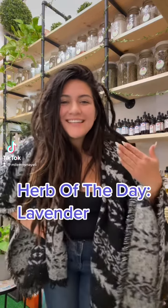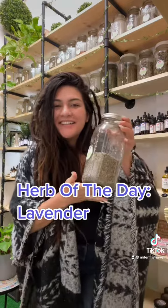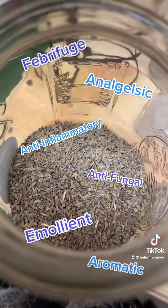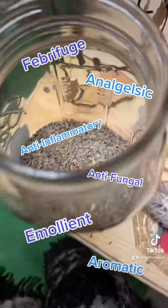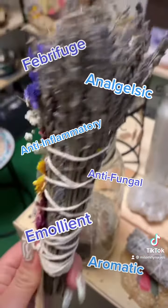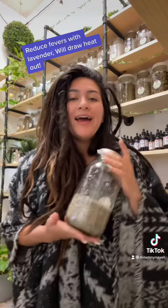Hey friends, my name is Nayeli and today's herb of the day is lavender. Lavender is a natural febrifuge, which means it helps reduce fevers naturally. Lavender is also an aromatic, which means it has tons of essential oil in it, making it smell very nice. You can put it under someone's nose to kind of get them out of a faint spell.